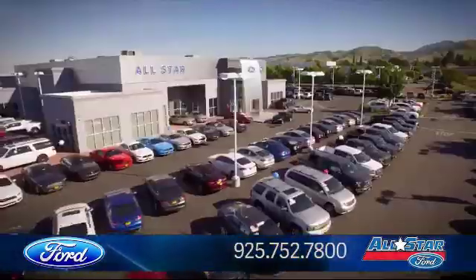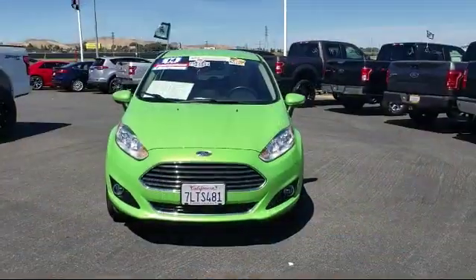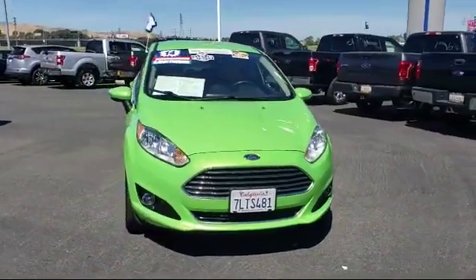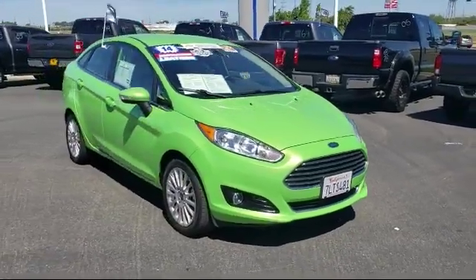Welcome to All-Star Ford, and here's a look at another one of our premium vehicles from our huge selection of cars, trucks, and SUVs. It comes equipped with steering wheel controls, stability control, and leather seating.